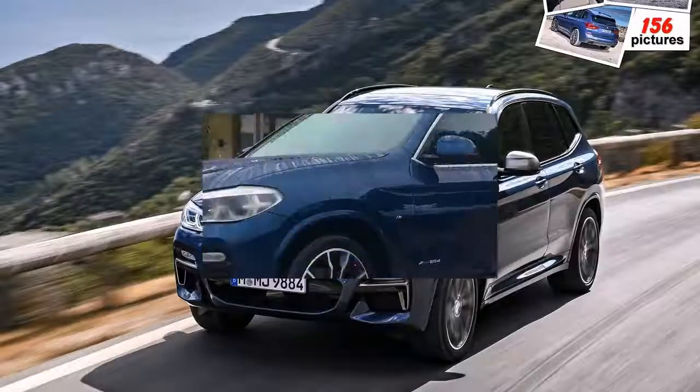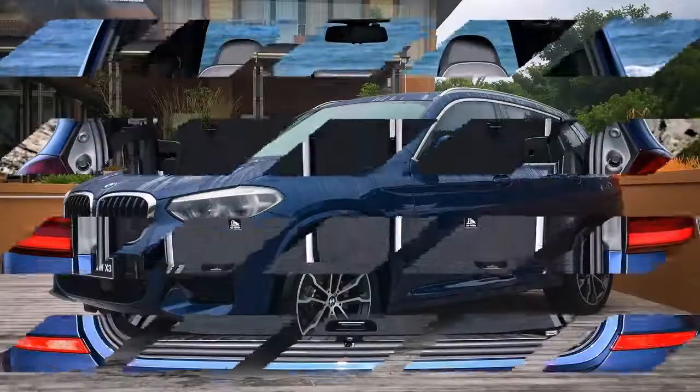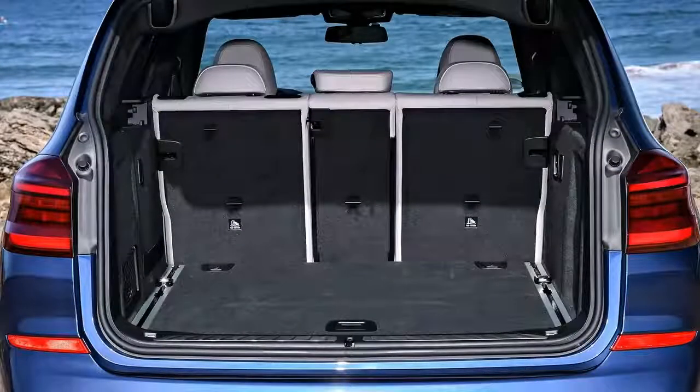However, as we shall come to see, that's grossly unfair on the M40i, which deserves a far bigger slice of the pie.